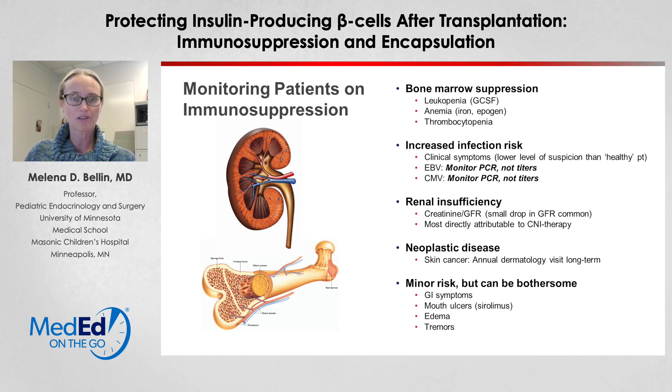Unfortunately, long-term immunosuppression carries a risk of side effects and complications. This immunosuppression is fairly equivalent to what someone would receive for a whole organ pancreas or other solid organ transplant. Patients must be monitored closely with routine labs and clinical examinations, looking particularly for serious side effects like bone marrow suppression, especially leukopenia, infection risk including monitoring for EBV and CMV viruses, kidney function particularly in those on tacrolimus, and skin cancers and other malignancies. Patients often also have minor but bothersome side effects like GI symptoms or mouth ulcers that must be managed.